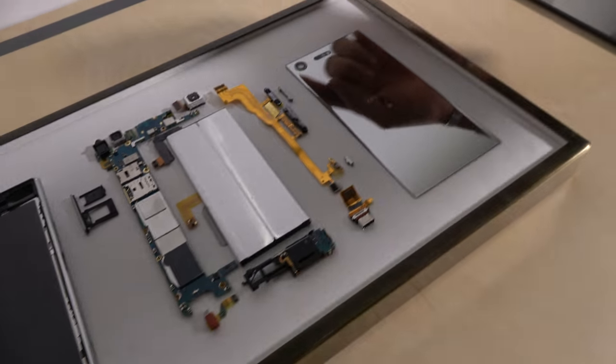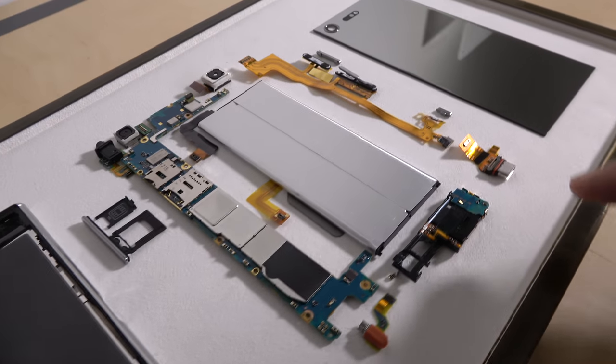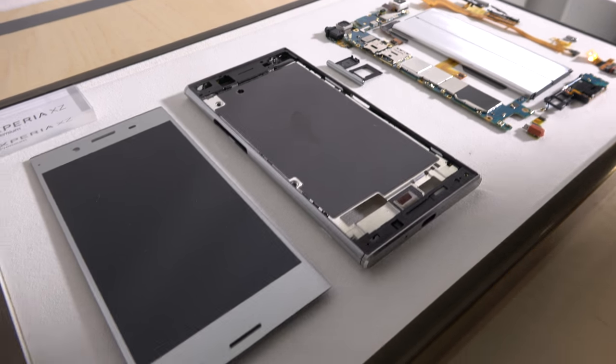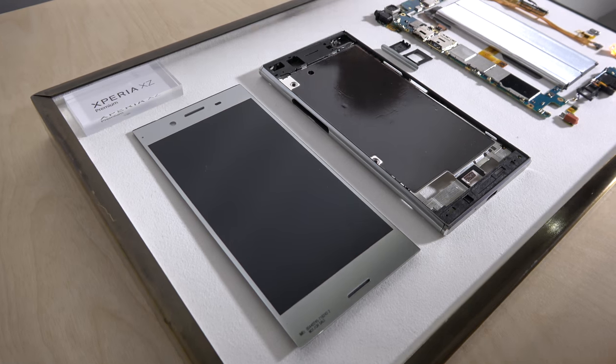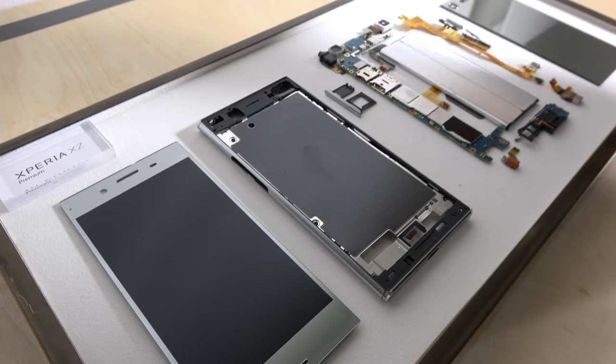Here you can see the camera, the details of the USB, the battery, the processor, and the SIM card — a lot of technologies here. It's kind of like a heat sink. Yes, exactly. The top and bottom are made of metal, which improves the network capabilities.